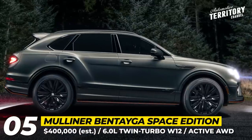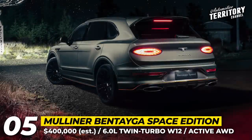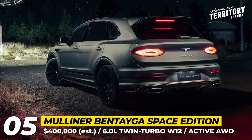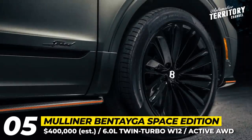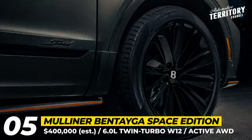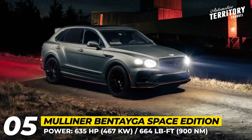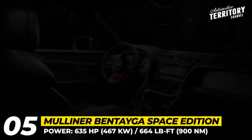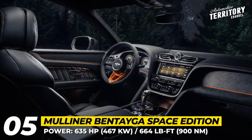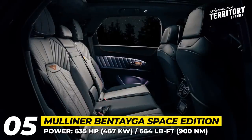Mulliner Bentayga Space Edition. Bentayga's Mulliner in-house design arm specializes in custom orders, creating unique cars with many bespoke elements. This time, the customer wanted a space-themed version of the new Bentayga Speed. For the exterior, Mulliner applied a special green-gray cypress hue resembling the night sky, with subtle orange accents mimicking comet dust trails. All chrome elements were replaced with gloss black ones. Inside the cabin, the most striking additions are the orange details on the dashboard, steering wheel, and gear knob.